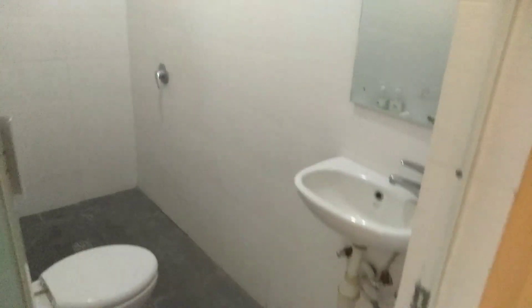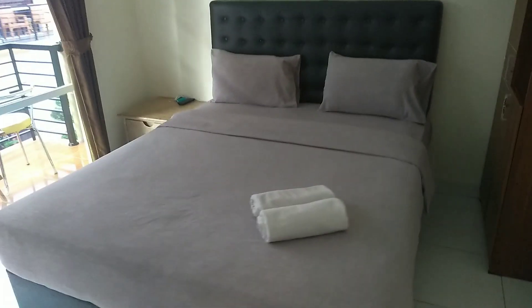Thank you for the queen room. There's a balcony.